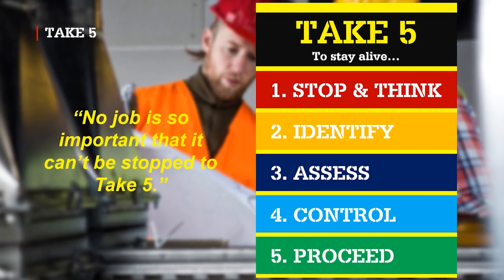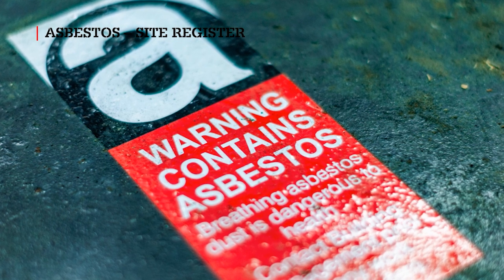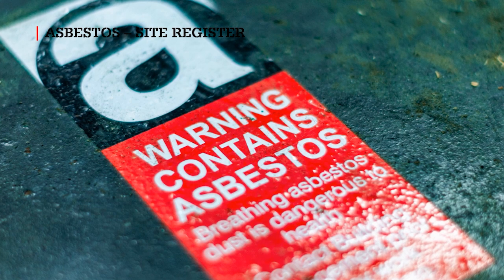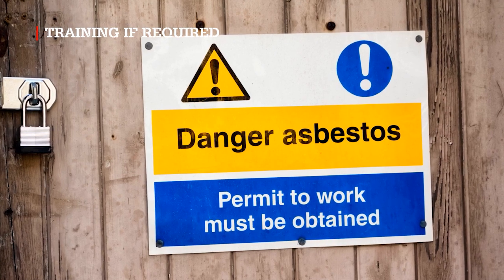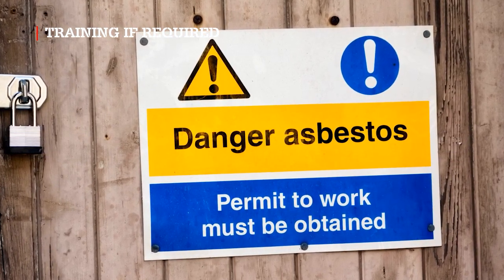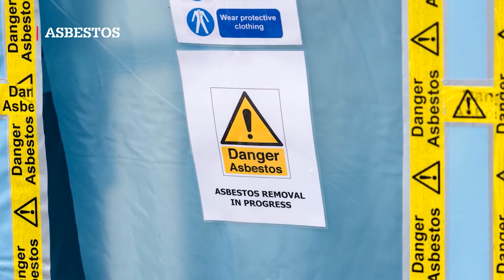No job is so important that it can't be stopped to take 5. Asbestos: where asbestos is known to be present on this site, it is identified in the asbestos register. Please consult this where necessary. Asbestos awareness training is required for all workers who are likely to be exposed to asbestos. If you encounter any material suspected of being asbestos, stop work immediately and inform the Clark Energy Site Manager and your own supervisor.